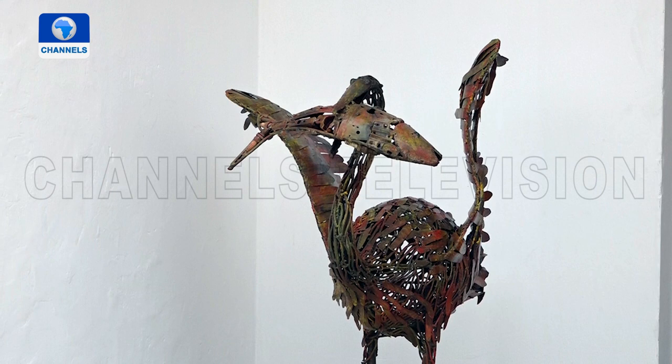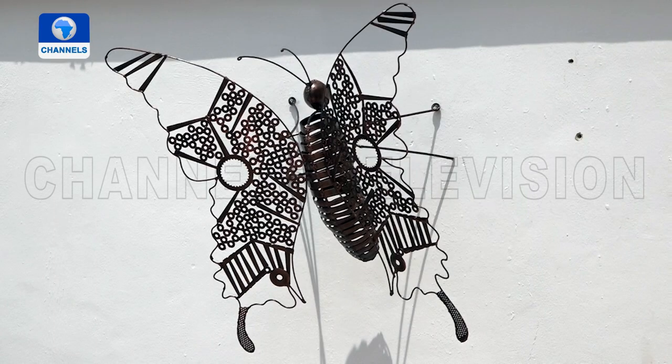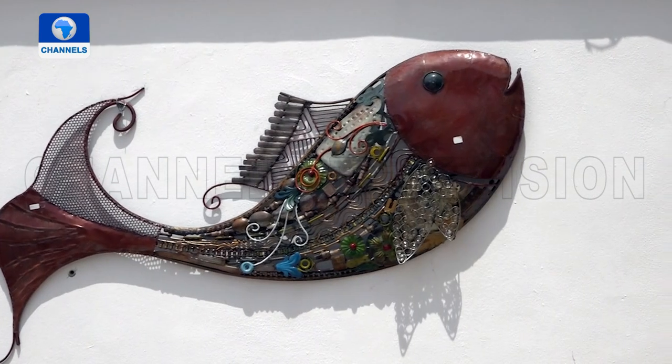These decorative sculptural pieces are part of the welcome party, neatly arranged outside, waiting to greet the visitors who have come to have a feel of this new area of the LVI Art Gallery and cultural nexus, Lagos.